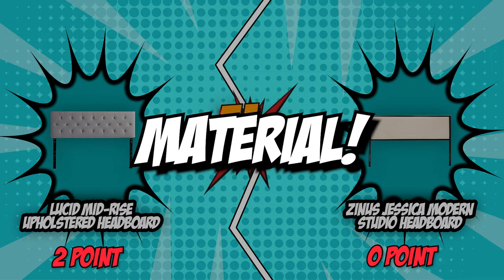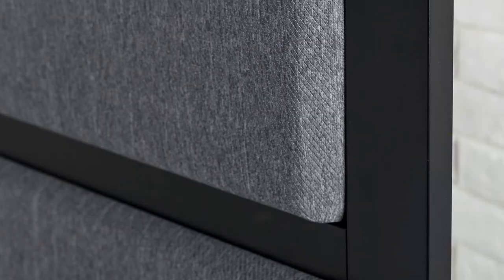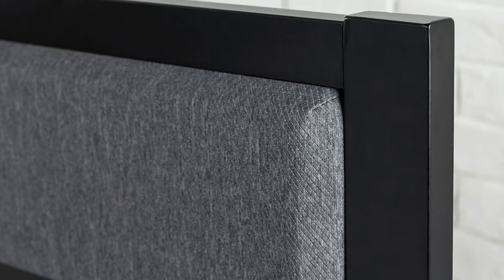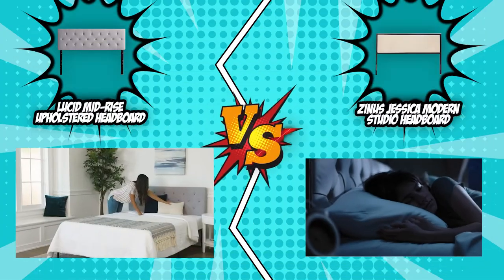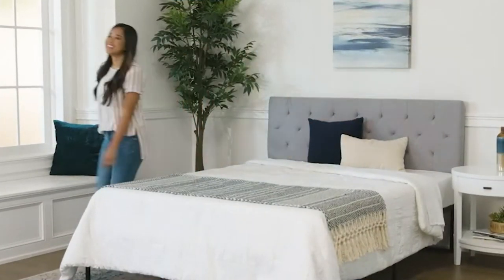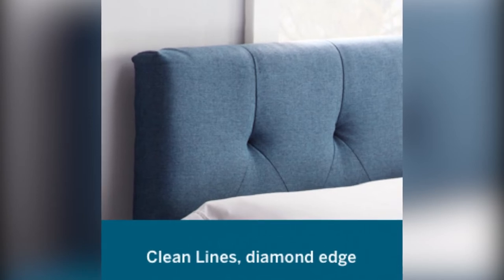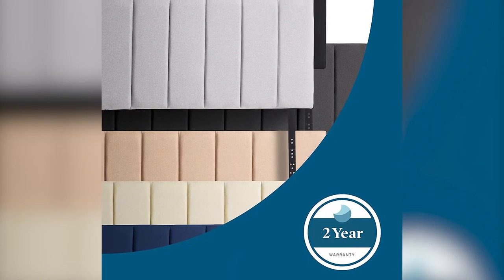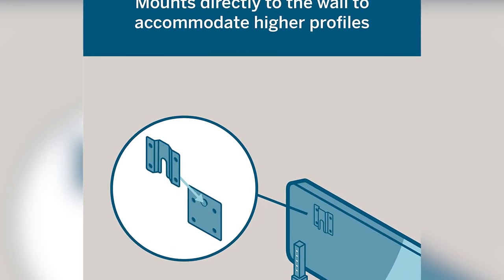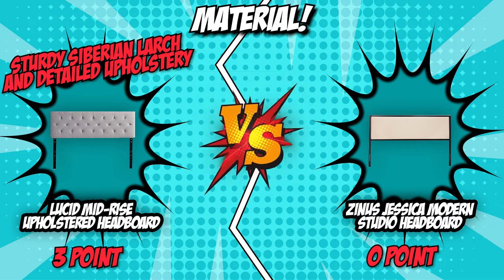The third category that these two brands will be going toe-to-toe in would be their material. Though size and height are important, the material also plays an important role and is pretty much the first thing people check out. Choosing the fabric and appearance of your headboard will provide aesthetic appeal while also weighing in on the comfort level. The Zinus Jessica Modern Studio Headboard was made with comfort in mind and has a metal frame and densely packed foam batting. On the flip side, the Lucid Mid-Rise Upholstered Headboard is upholstered with linen-inspired fabric while the frame is made of solid Siberian larch wood for strong construction. Because of the harsh Siberian environment in which the tree grows, Siberian larch is one of the most durable timbers available, making it a common option even for outdoor use. Because the wood is stable, there's little to no movement and it's naturally resistant to infestation, helping you avoid bed bugs and mites. In this round, the Lucid Mid-Rise Upholstered Headboard won with its sturdy Siberian larch and detailed upholstery.